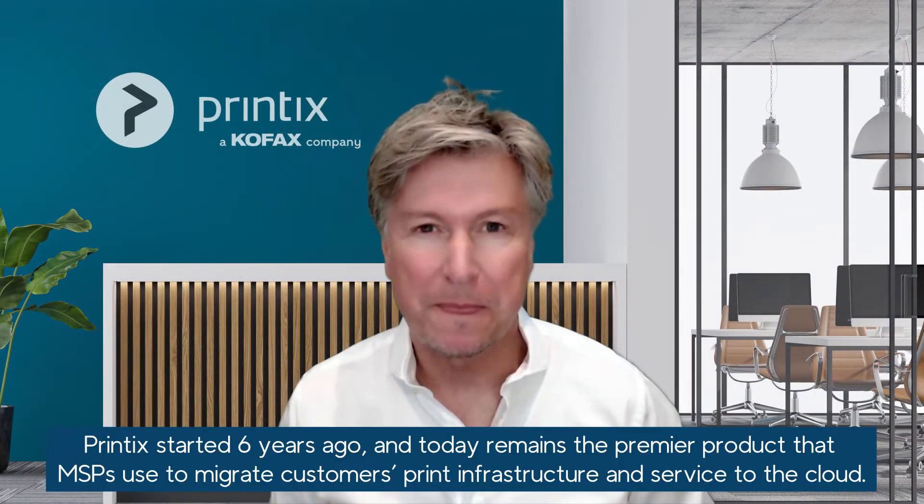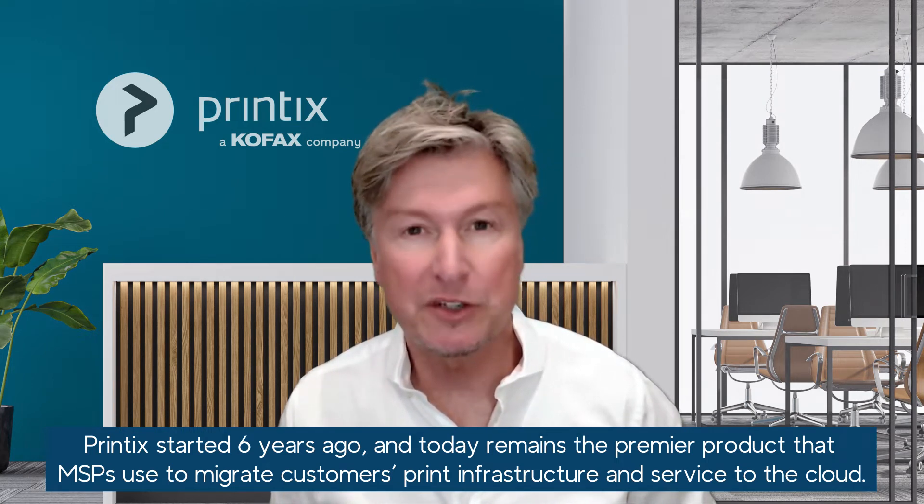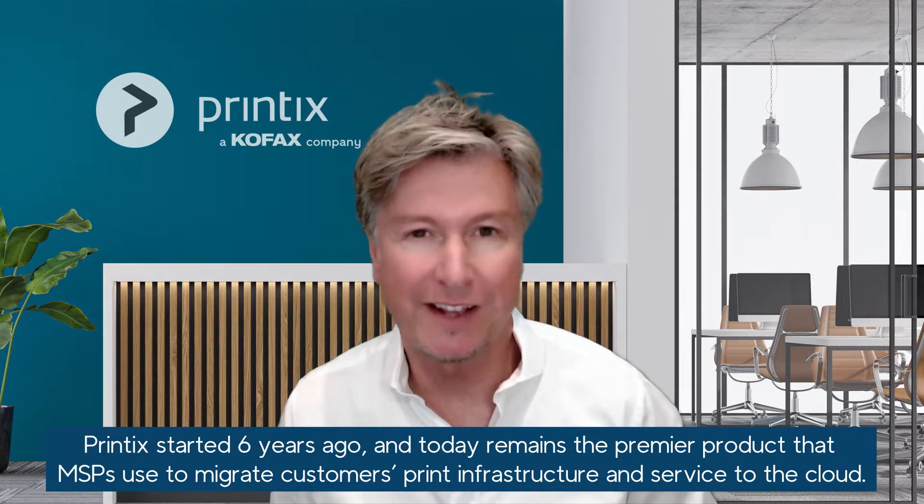Hi, my name is Steve. Printix started six years ago and today remains the premier product that MSPs use to migrate customers' print infrastructure and service to the cloud.